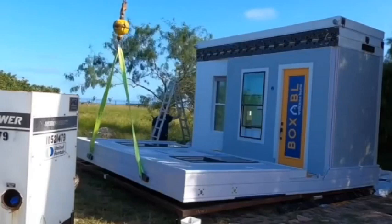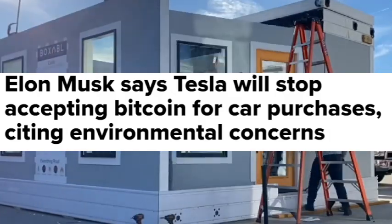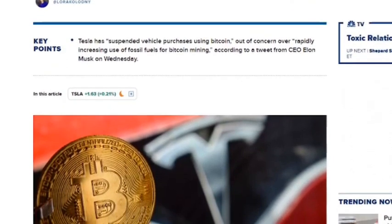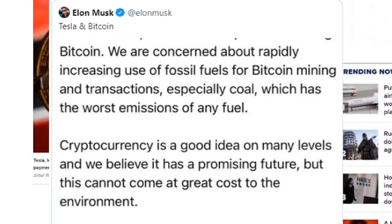It is well known that Musk suspended Bitcoin payments for Tesla vehicles due to sustainability concerns and Bitcoin's heavy energy consumption. While Musk initially caused alarm among environmentalists in early 2021 by endorsing Bitcoin — whose annual carbon emissions are equivalent to that of a small country — he reversed this position with a tweet shortly after, stating that Tesla would no longer transact in Bitcoin because of its heavy reliance on fossil fuels and its great cost to the environment.